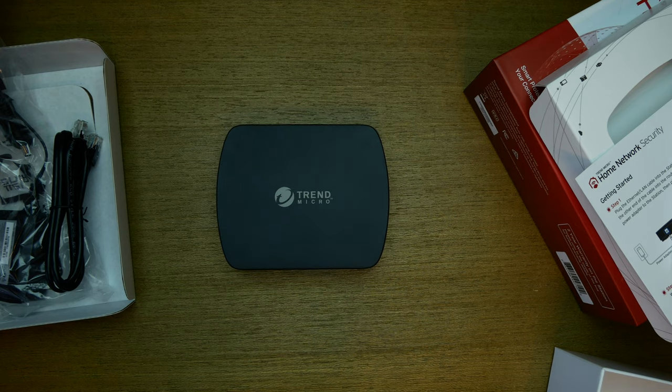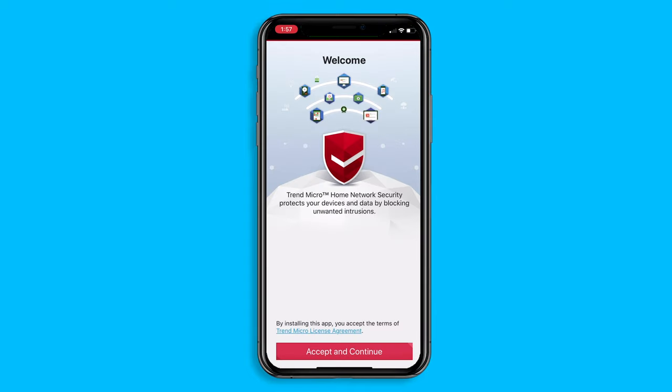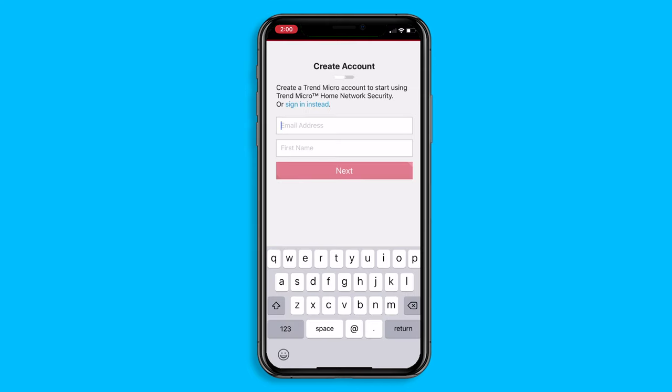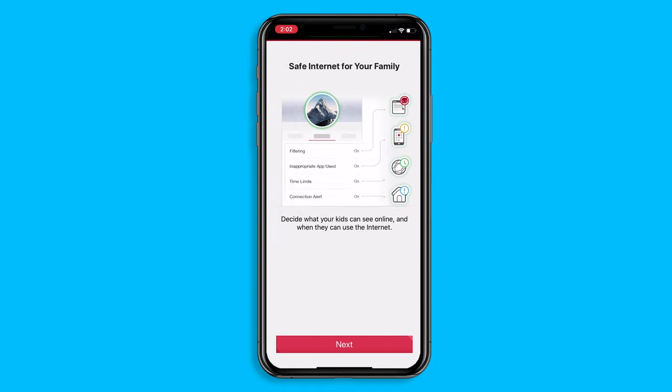Now let's plug it into our router and get it set up. You'll need to first download the Trend Micro Home Network Security app and then just follow the prompts — it's super easy. Read and accept the privacy disclosure and license agreement, then you'll be asked to put in that pairing code. Next you're prompted to create a Trend Micro account, you get some overview screens, and that's it for setup. Now let's walk through the app and show you everything this thing can do.